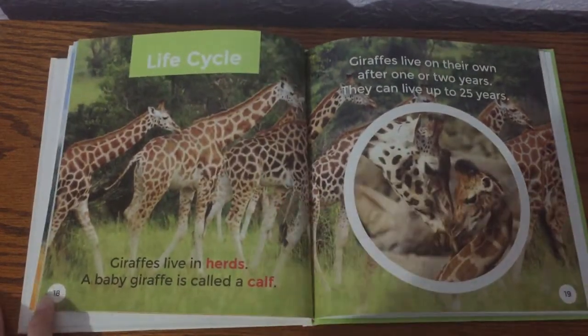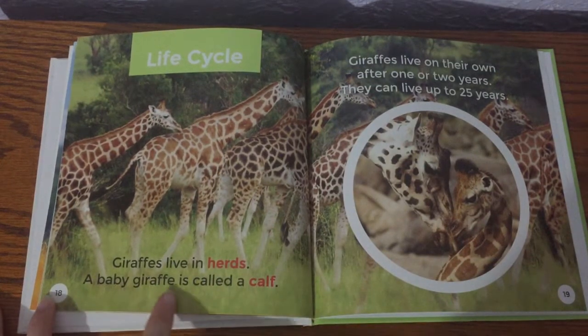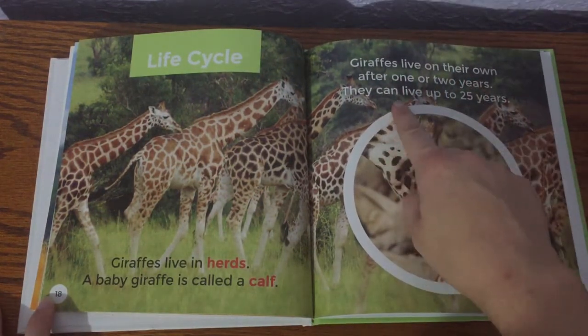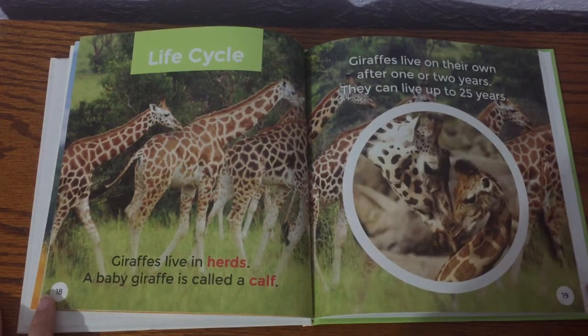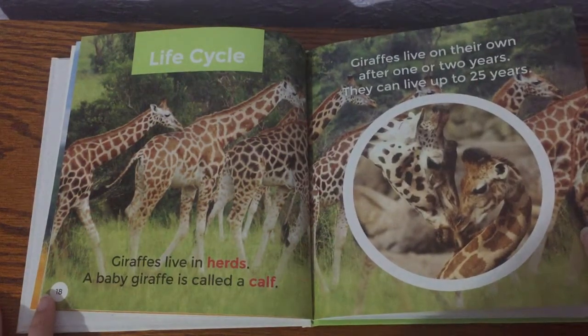The life cycle: giraffes live in herds. A baby giraffe is called a calf. Giraffes live on their own after one or two years, and they can live up to 25 years. I am 27 years old, so they live just a little under how old I am.